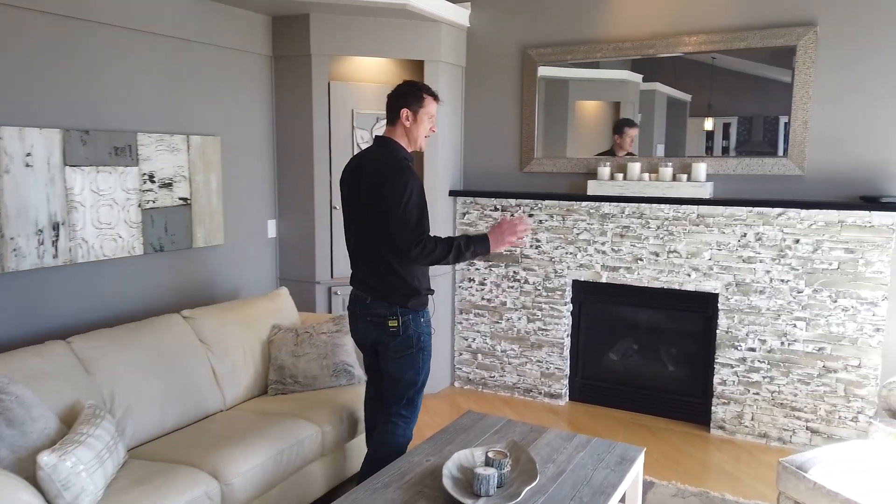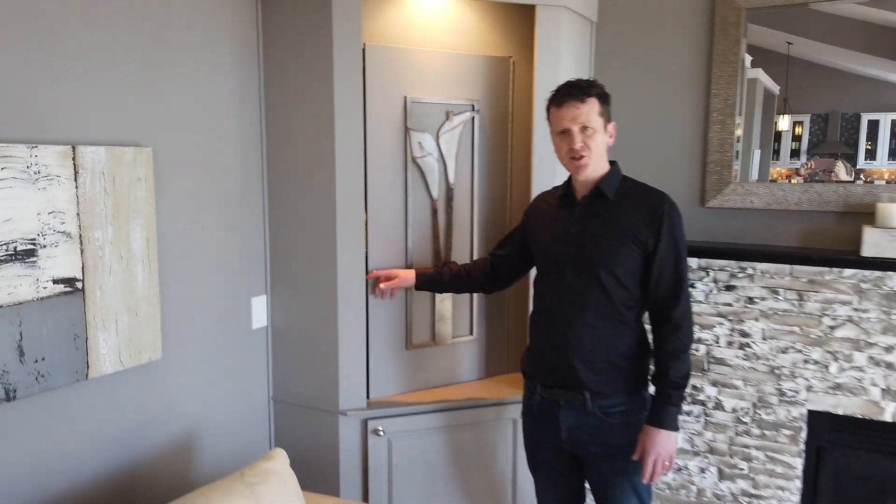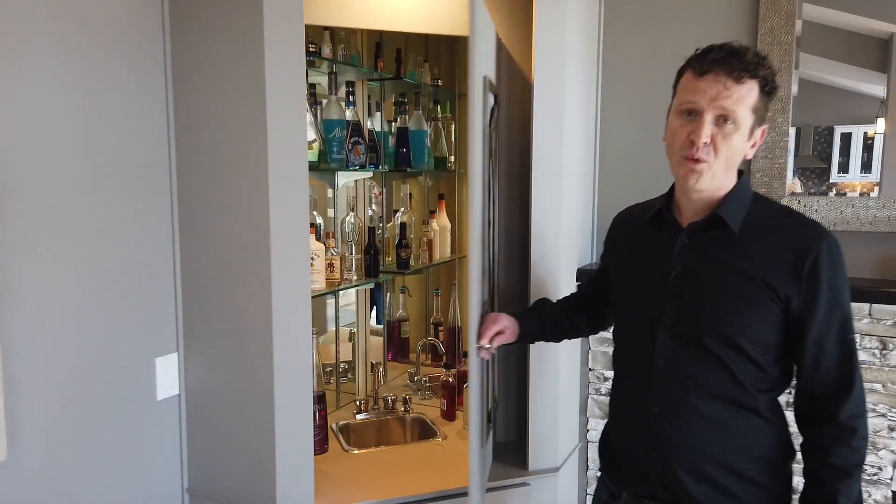As you come into the living room, again great light, great energy, and a gas fireplace. If you want to make sure your guests have a really good time, we got you covered.